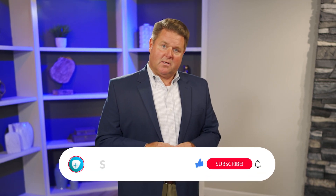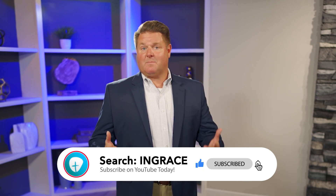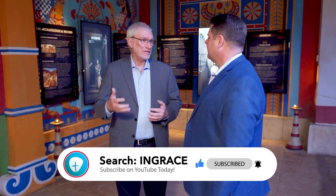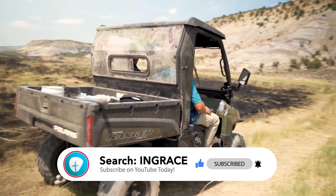The Bible and how it all connects with our world — it would really help us if you would consider subscribing to the InGrace YouTube channel. We would also like you to comment; we will try to read and respond. Hit the notification button and like the InGrace episode you just saw. These ways will help more people hear about InGrace and more people hear the gospel of grace.